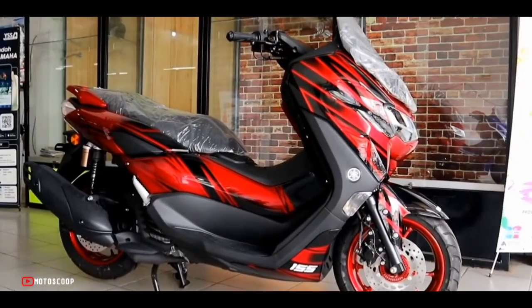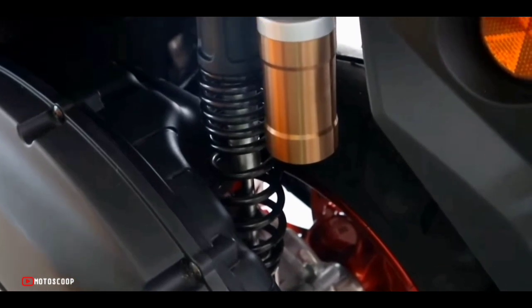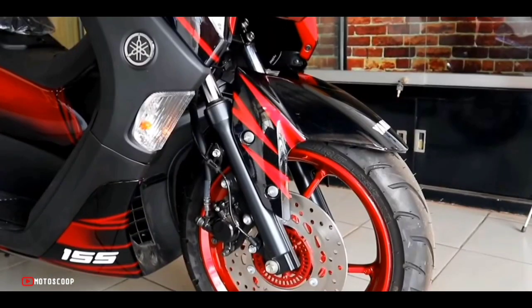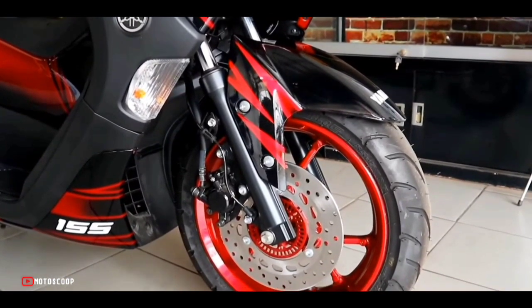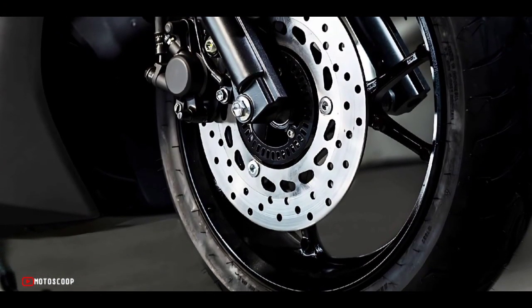Suspension duties are handled by a telescopic fork at the front and a preload-adjustable gas-charged unit at the rear. The front and rear of the scooter receive 230mm disc brakes along with a dual-channel ABS anti-lock braking system.